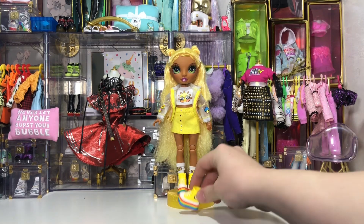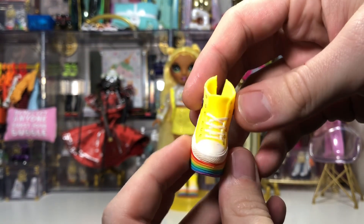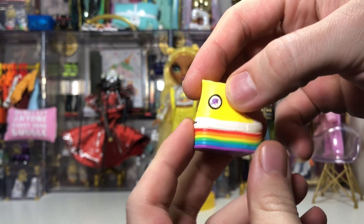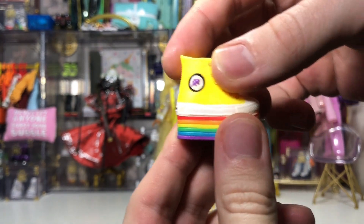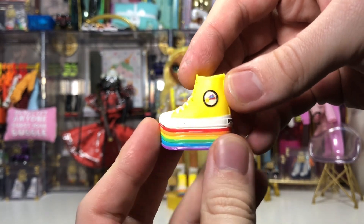Let's get a closer look at these shoes. They are platform Converse with a rainbow platform — the Converse symbol on one side is a unicorn head, the symbol of the Rainbow High school, and the other side is a shooting star. On the back they say 'Rainbow' in black.